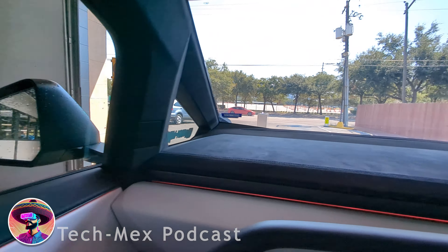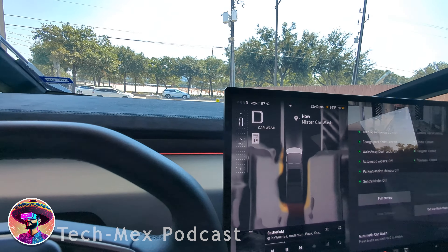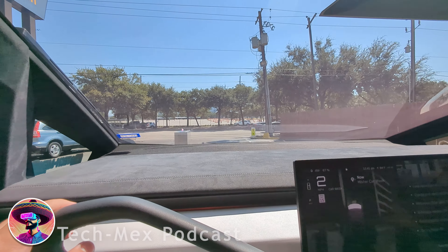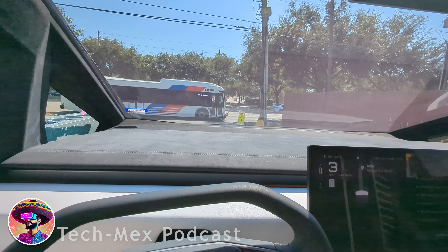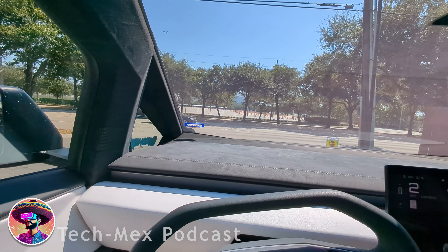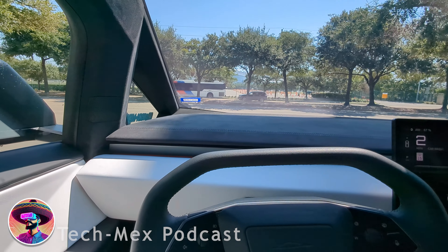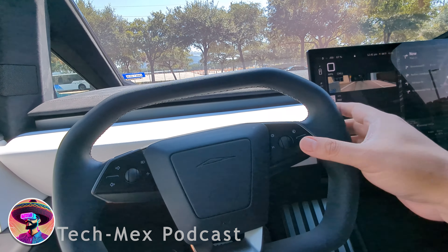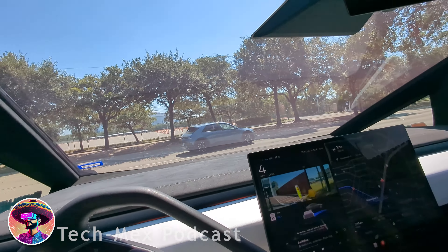That's pretty much it — the truck is for the most part pretty clean. I wait for the green light, then push the brake and swipe up to go into drive, and we're off again. I tell the truck to navigate home and it drives me home.